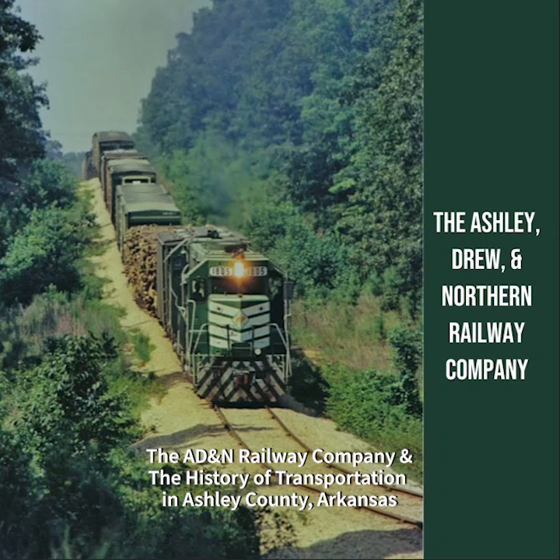The introduction of railroads to Ashley County marked a significant turning point in the region's transportation history. Key railroad companies, such as the St. Louis, Iron Mountain, and Southern Railway, played a crucial role in bringing rail transportation to the county. The construction of railroad tracks, stations, and depots facilitated the movement of goods and people, connecting Ashley County to larger markets and cities. Railroads boosted local industries such as agriculture and timber by providing efficient means of transporting products to distant markets.